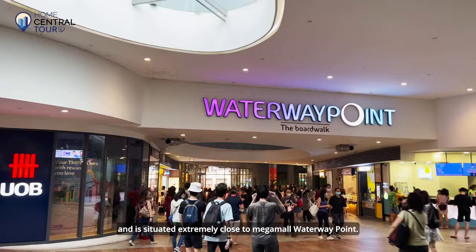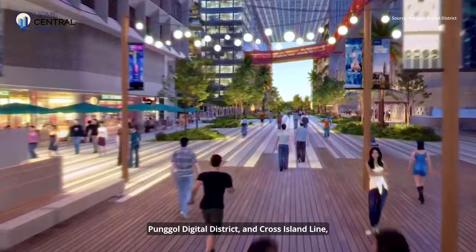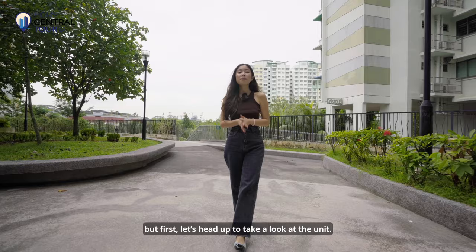On top of that, Pongo has incredible growth prospects with the upcoming Pongo Town Hub, Pongo Regional Sports Centre, Pongo Digital District and Cross Island Line, providing our unit with more amenities in the vicinity and potential for higher rental yield. With that, let's head up to take a look at the unit.